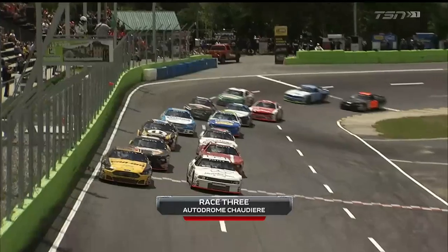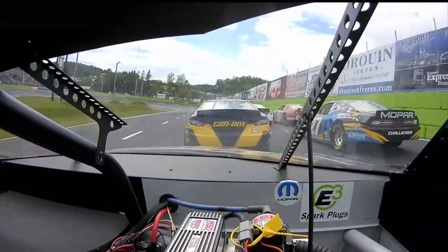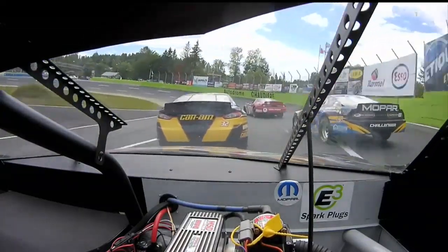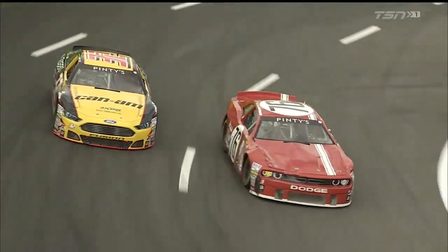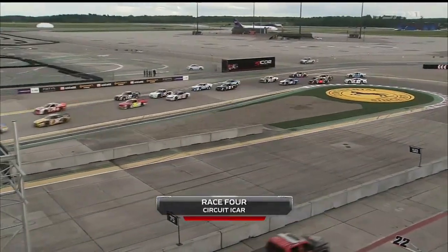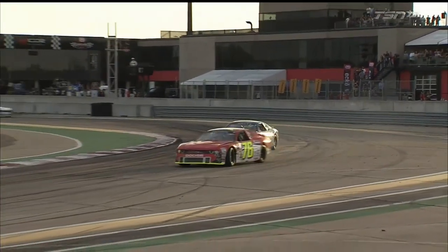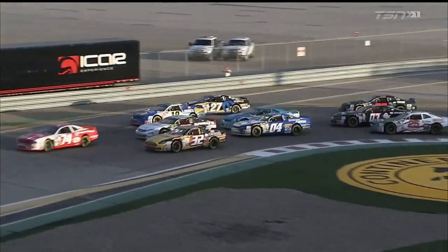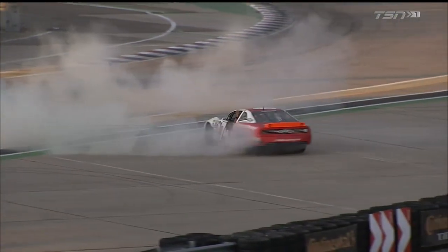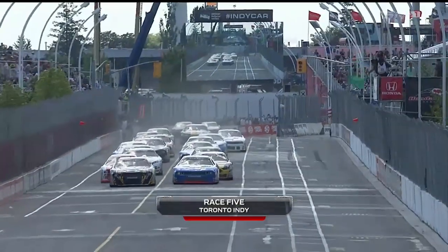The series then moved to Quebec for a 300-lap event at Autodrome Chaudière. The fast quarter-mile oval didn't disappoint. It was the 2016 defending champion Caden Lapsovich who drove his number 76 Dodge to a win and put the youngster back into title contention. A brand new layout of Circuit iCar was on tap for round number four. A strong field attacked the aggressive new short track road course with elbows out. Kevin Lacroix outlasted the field and regained control of the points race.